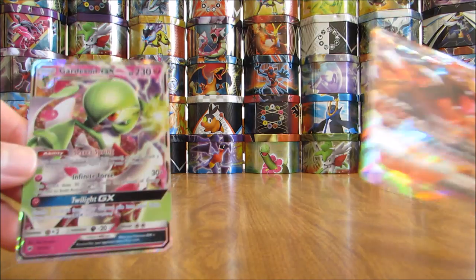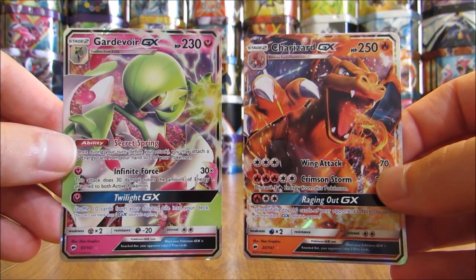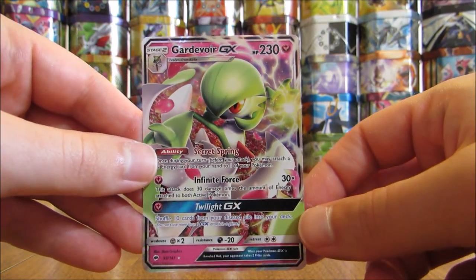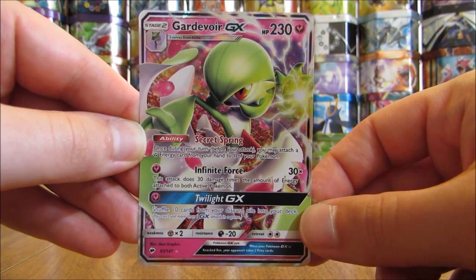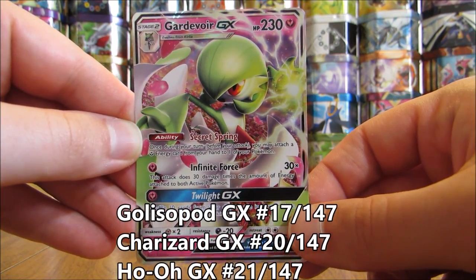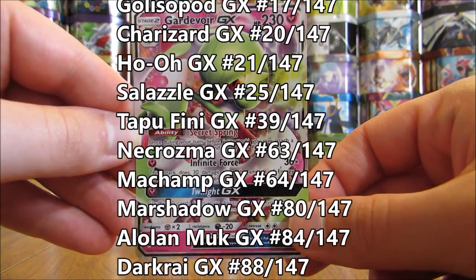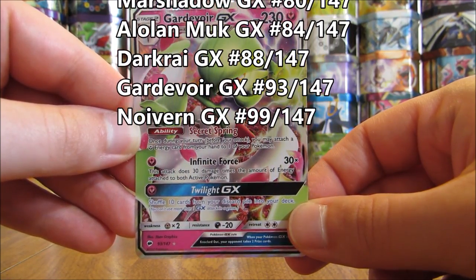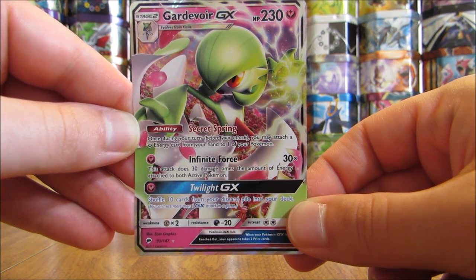Here's a look at two of the better GX cards from this set. Gardevoir GX is probably the best GX card in the set for competitive play, and Charizard GX is very collectible. The 12 regular GX cards are: Golisopod, Charizard, Ho-Oh, Salazzle, Tapu Fini, Necrozma, Machamp, Marshadow, Alolan Muk, Darkrai, Gardevoir, and Noivern. Tapu Bulu and Lycanroc are available in other GX forms but not in regular GX form.